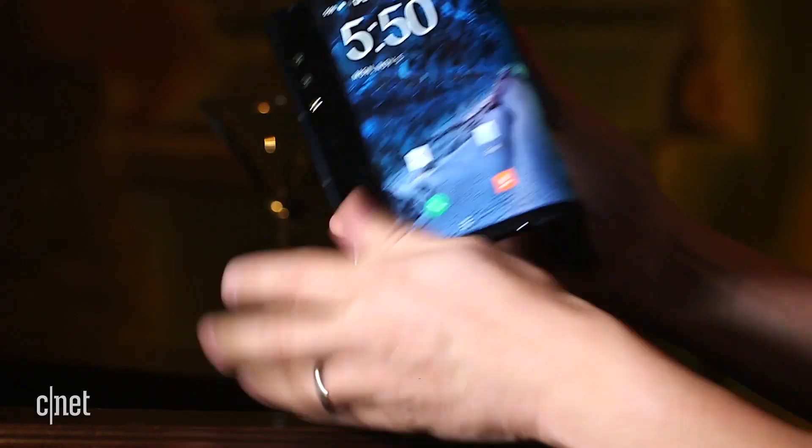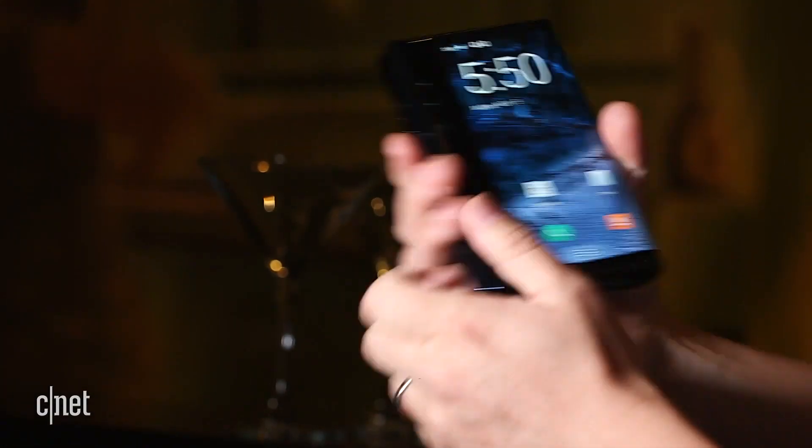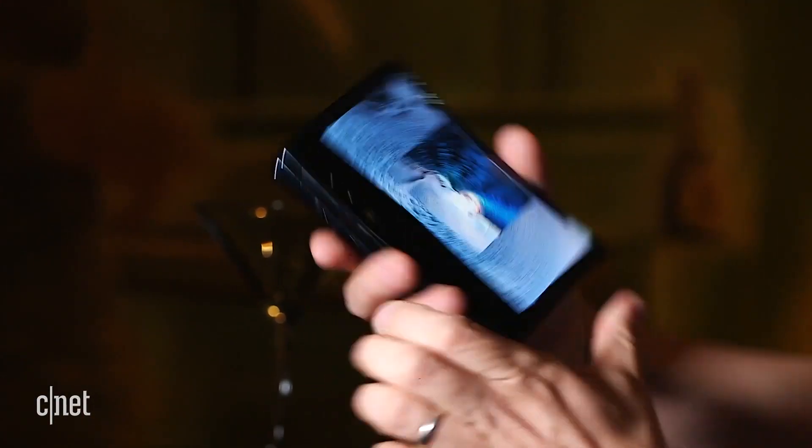Samsung isn't alone in pursuing a foldable phone. Royole is already selling its FlexPai phone, mainly in China and to global developers. LG and Huawei also said that they're making prototypes, and rumor is that LG will launch its foldable phone at CES 2019.